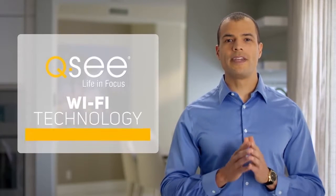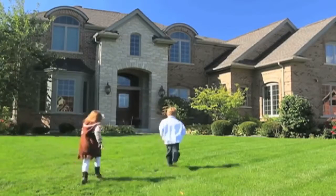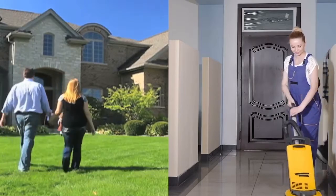Simplify your life with the convenience of QC Wi-Fi technology and see what's going on at your home or business from across town or across the globe, all from the palm of your hand.